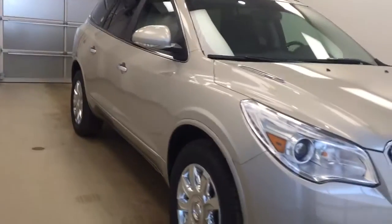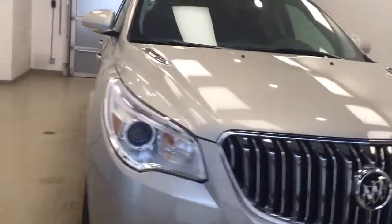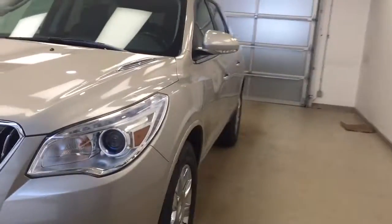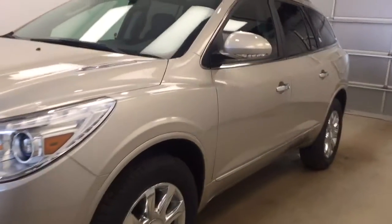Once again this is stock number 179747, it's a 2017 Buick Enclave. The exterior colour is sparkling silver metallic.